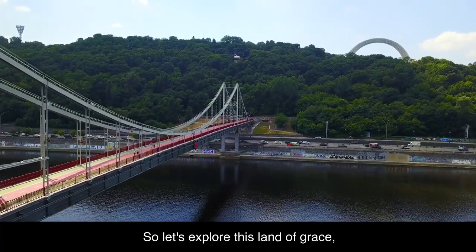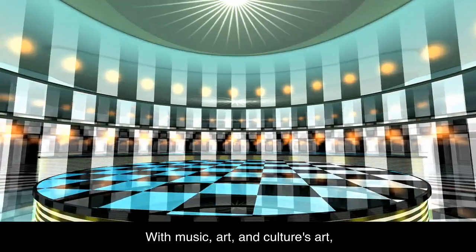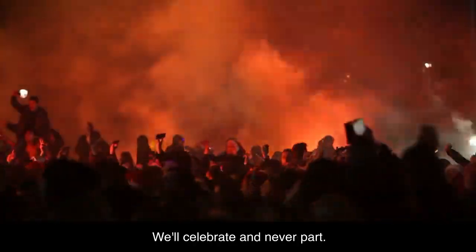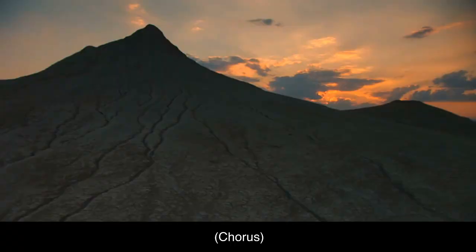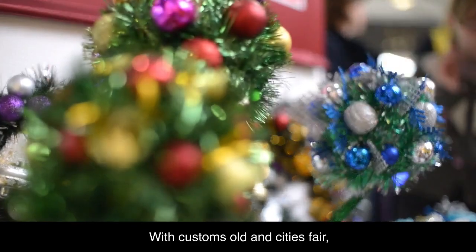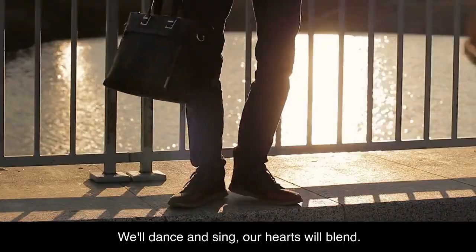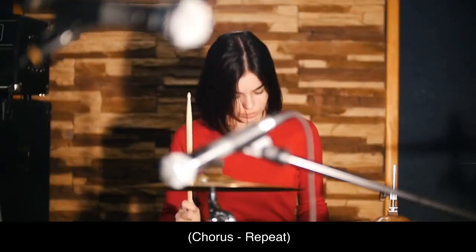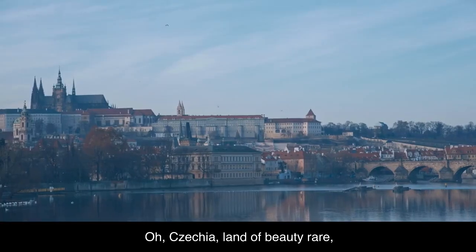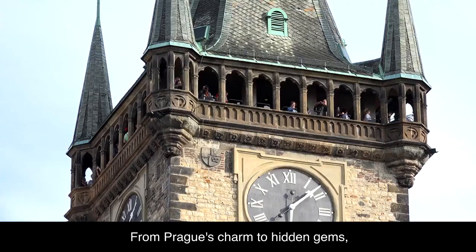So let's explore this land of grace. Oh, Czechia, land of beauty rare. With customs old and cities fair. From Prague's charm to hidden gems, we'll dance and sing, our hearts will blend. Oh, Czechia, land of beauty rare. With customs old and cities fair. From Prague's charm to hidden gems, we'll dance and sing, our hearts will blend.